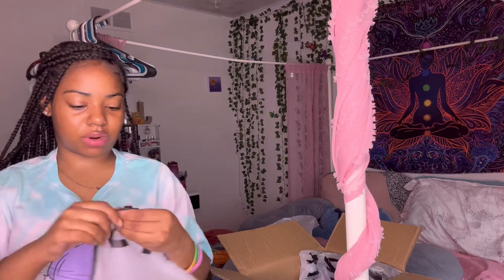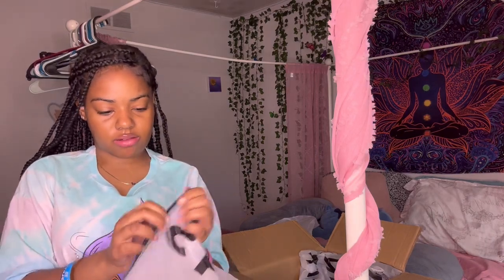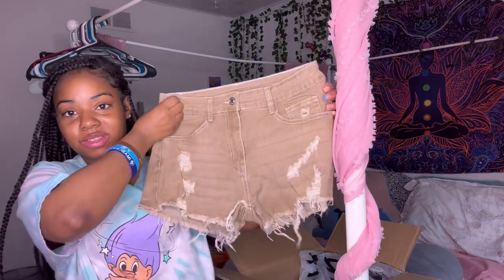Then I got these brown shorts. These shorts were so cute to me because I have a variety of different colored shoes that match them. I have a lot of shoes to go with them — it's so cute to me.